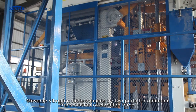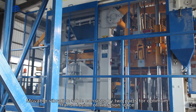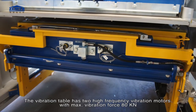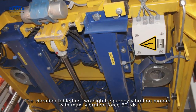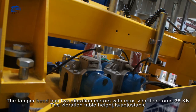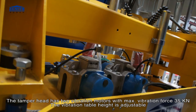The moveable vibration table consists of two parts for optimum transmission of vibration force. The vibration table has two high-frequency vibration motors with maximum vibration force of 80 kilonewtons. The tamper head has two vibration motors with maximum vibration force of 35 kilonewtons. The vibration table height is adjustable.